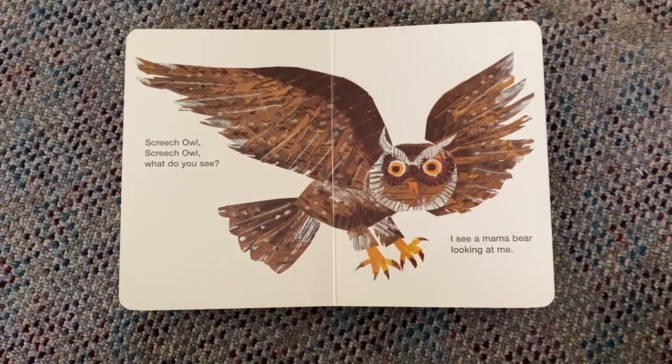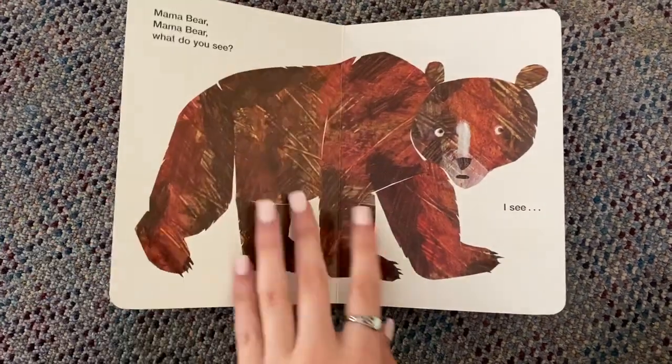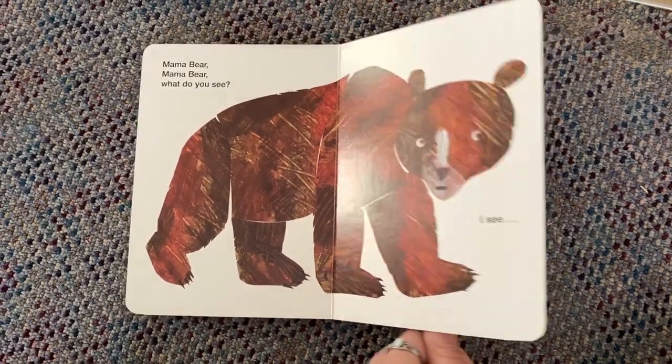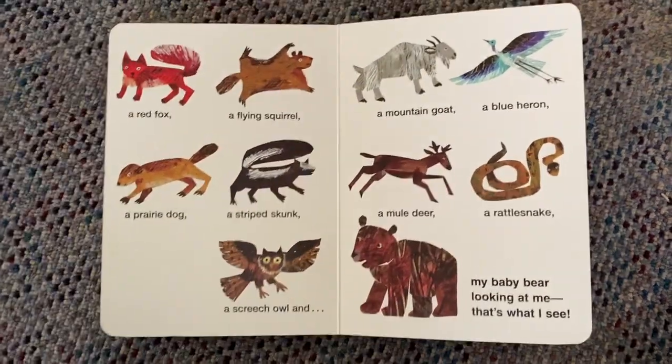Screech owl, screech owl, what do you see? I see a mama bear looking at me. Mama bear, mama bear, what do you see? I see a baby bear looking at me. That's what I see. What do you see?